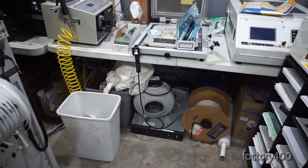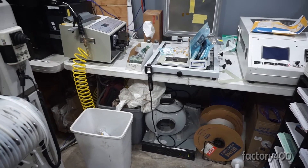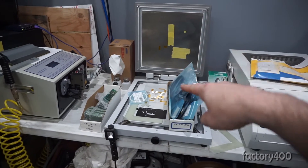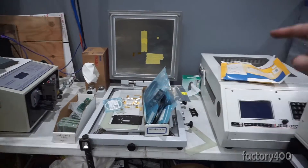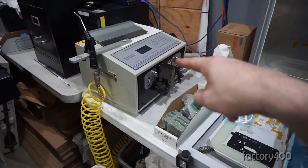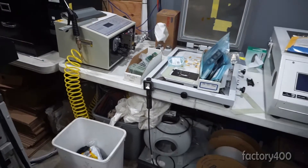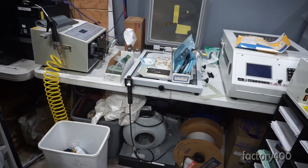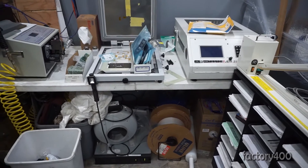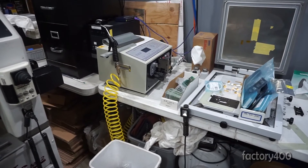This is just a folding table I put together temporarily to make a couple of circuit boards. This is the stencil printer, the oven, and the wire processing machine. I have a custom workbench planned for all of these, made out of aluminum tubing, which is going to save a whole bunch of space.